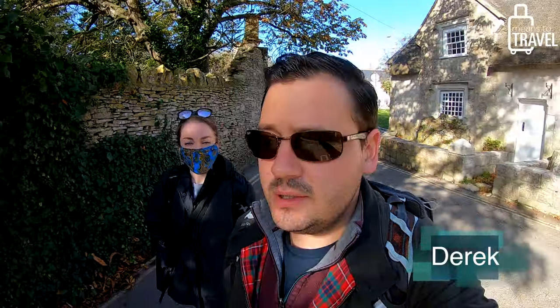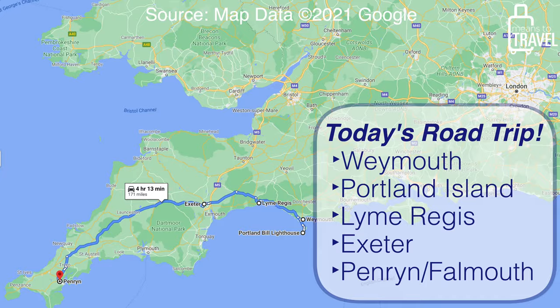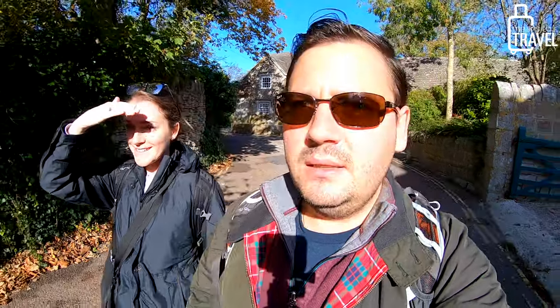We thought we were heading straight to Cornwall, but we got a lot of recommendations to come over to Portland, or the Isle of Portland. Nikki at the guest house said we must stop by here — there's a church, a lighthouse, a beach, and maybe a castle, so let's see what we find.